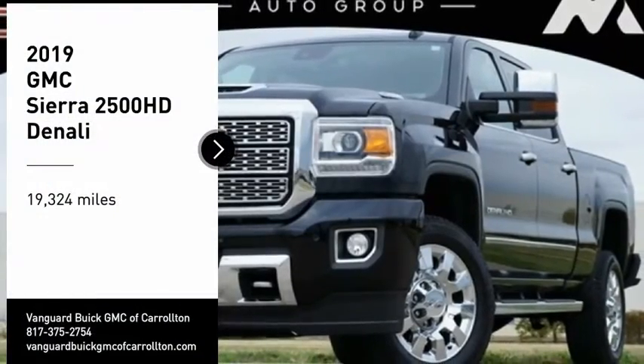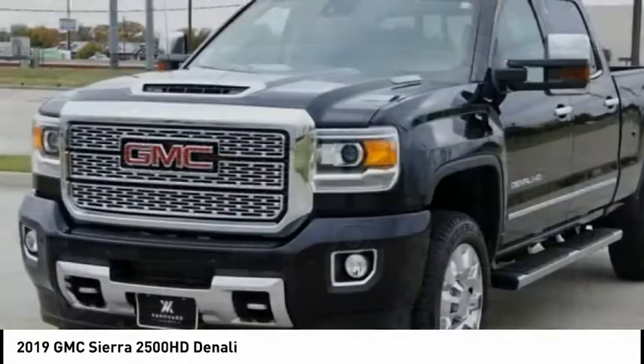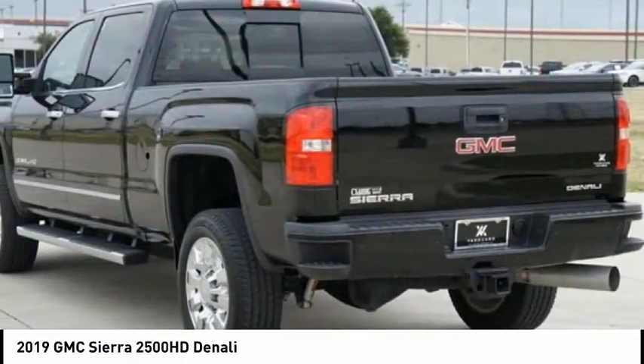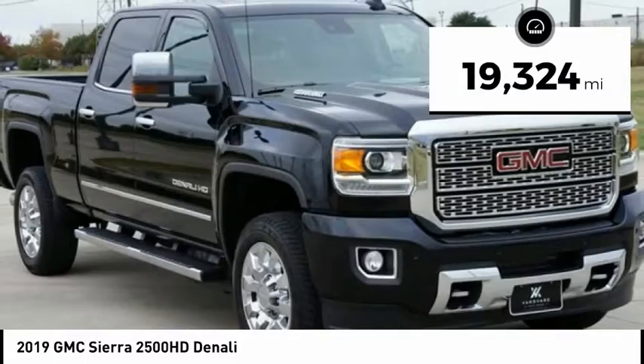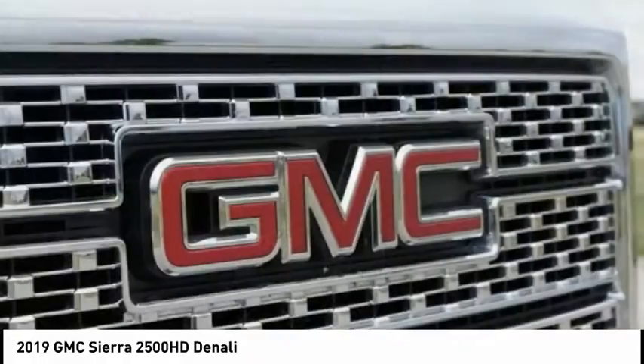We are pleased to show you the 2019 Sierra 2500 HD. The GMC Sierra 2500 HD has all your workhorse basics covered. No worries here — this vehicle has less than 20,000 miles. Searching for a dependable vehicle that looks great too? You found it, so stop in today.